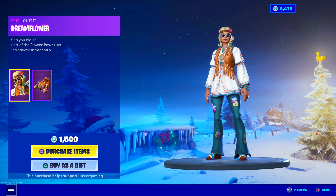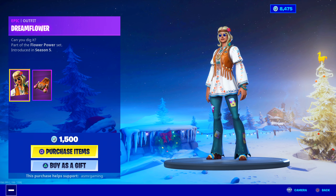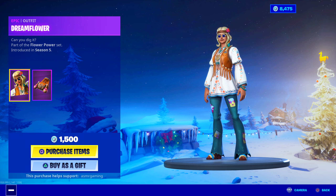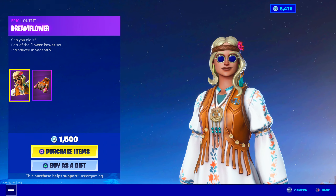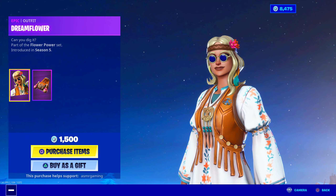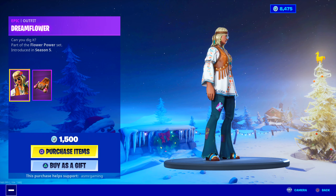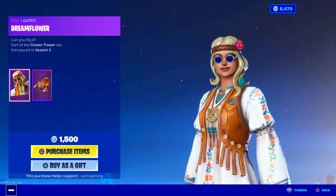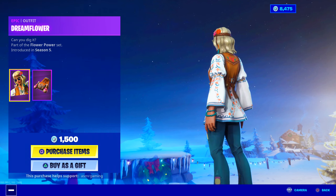Dreamflower has returned — interesting! When's the last time we had Dreamflower on the item shop? I can't even remember. It feels like months and months since I've seen her. She's probably a fan favorite a little bit, because after she hadn't been back for such a long time, people started saying they wanted the skin and couldn't wait for it to come back. So it's back today — I'm sure some of you in the comments are happy about that.